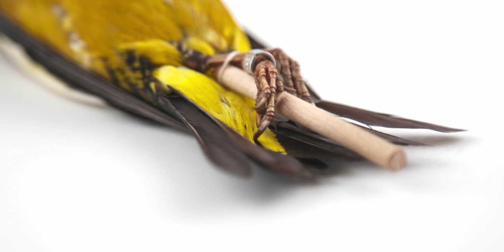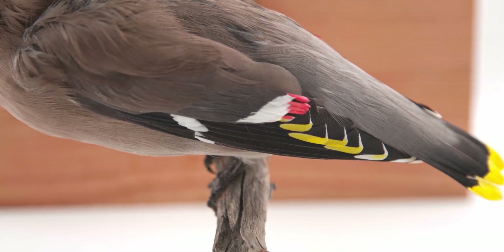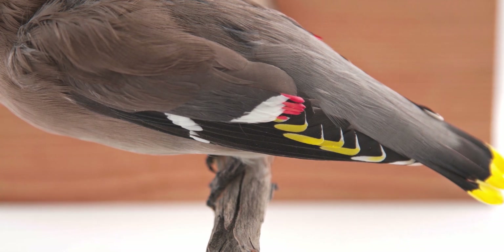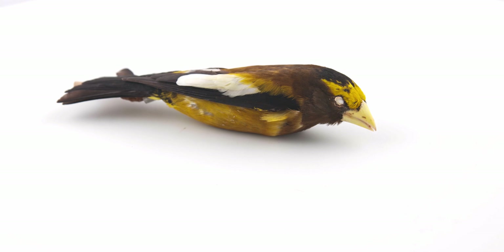Beyond these common features, the species of Passeriformes demonstrate an array of life history strategies, foraging techniques, and plumage colors. Bill shape is highly specialized for a species' diet.